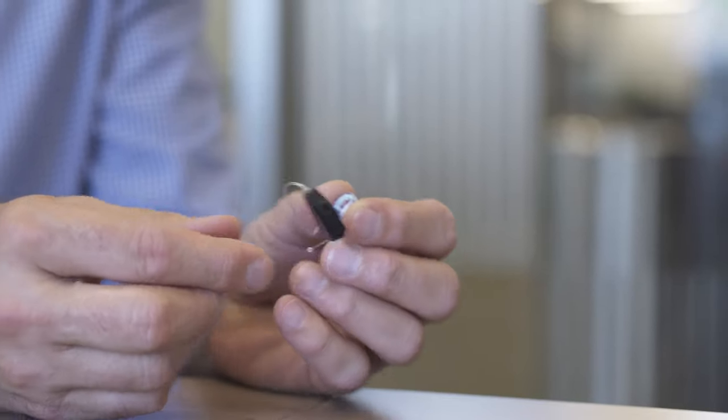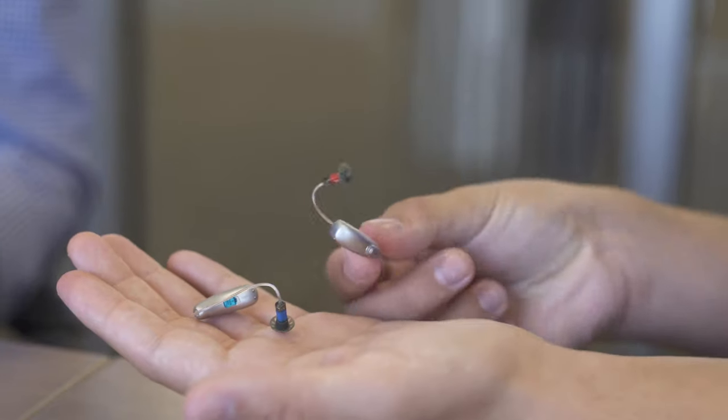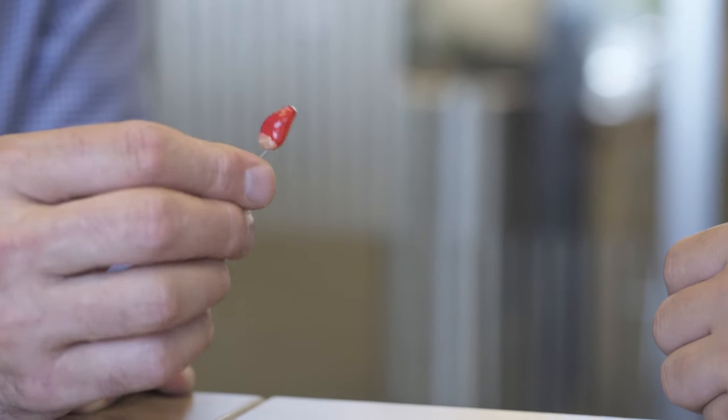Today we're going into AODC, which is where all the Phonak hearing aids are put together and also where the custom molds are made. Today we're meeting with Scott, who's going to tell us all about the different hearing aids available on the market and how they can benefit different people in this second episode.